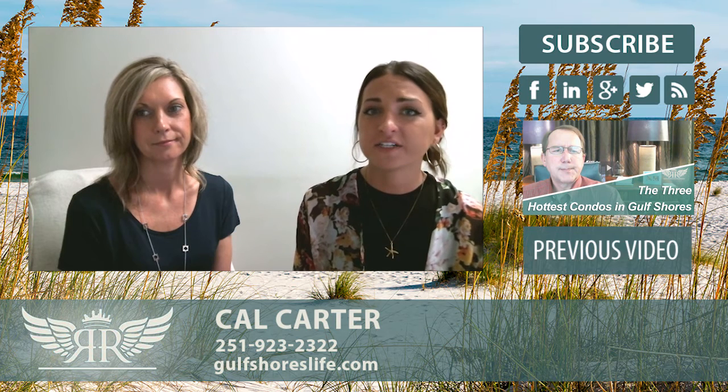Please contact us if you have any questions or want the value on your 2 bedroom and 2 bathroom condo. We look forward to hearing from you.